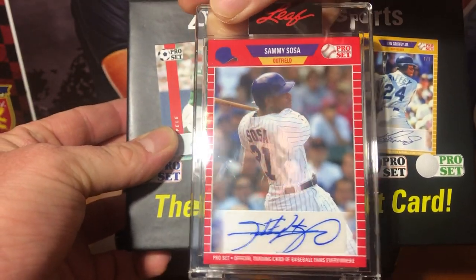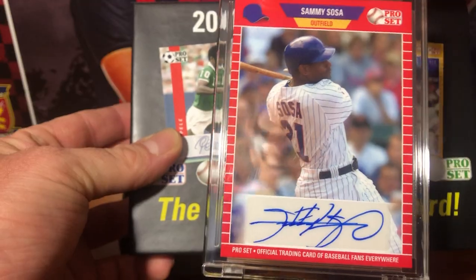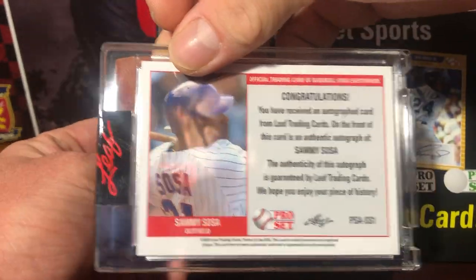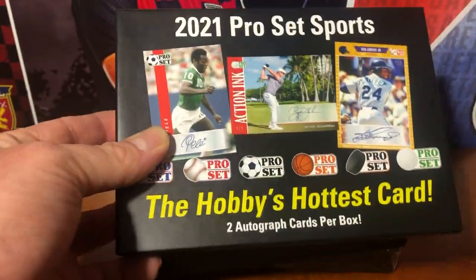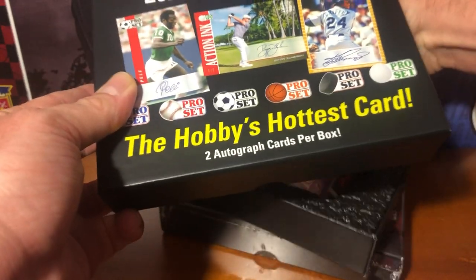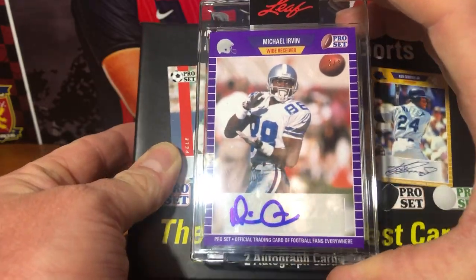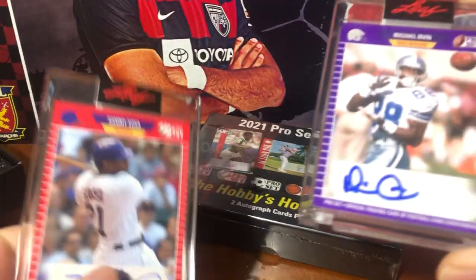Sammy Sosa! Wow. Sammy Sosa — that is not numbered, but that is a great first card. A little bug flew towards my light and got on the card there, but yeah, what a sick first auto. We'll put that down right there. Hit number two is... Michael Irvin, three of three. So first box is a Sammy Sosa, Michael Irvin box. My goodness.